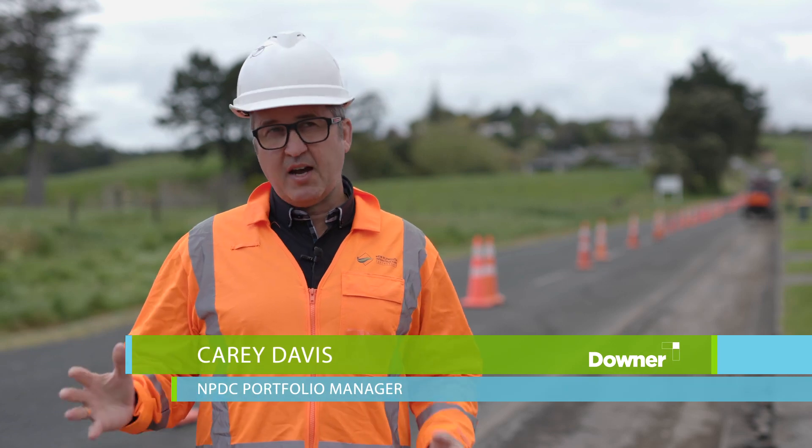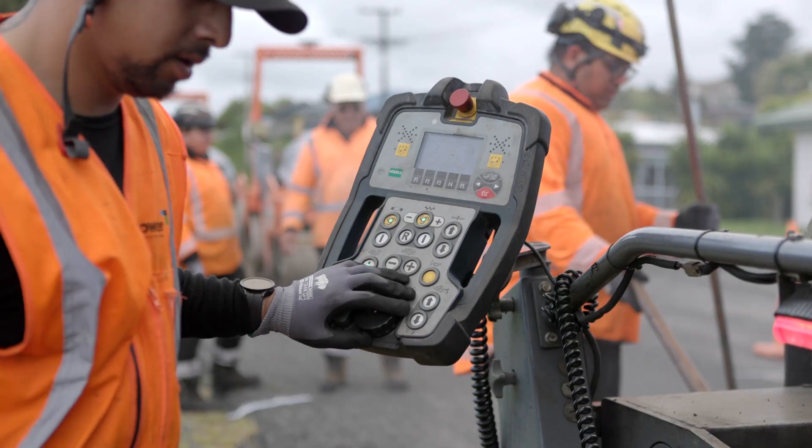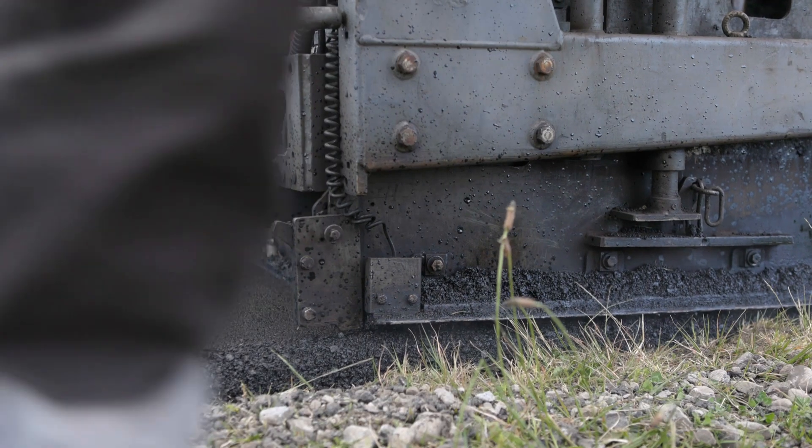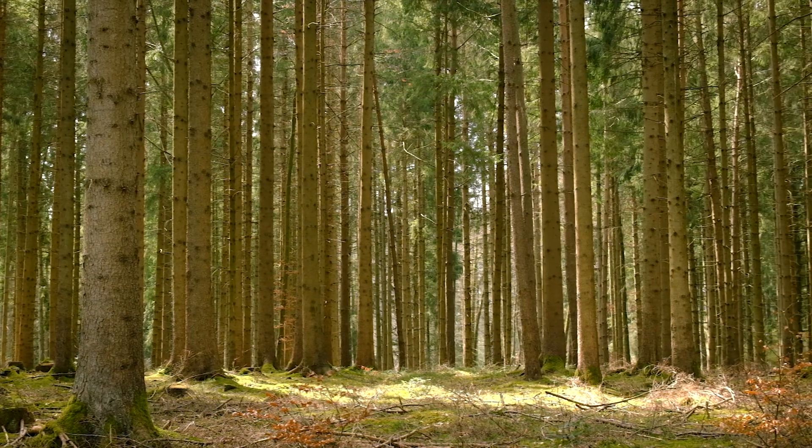Smart Road, where we are today, is a perfect trial location — nice and straight, slightly lower speed zone, perfect for a trial of this nature. The main component is locally sourced oil from trees.